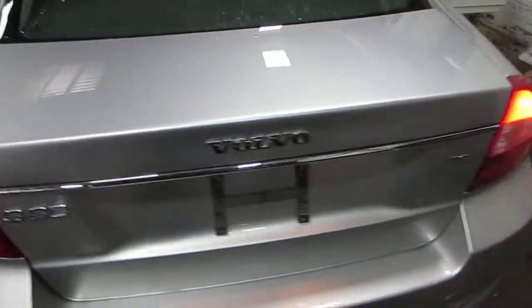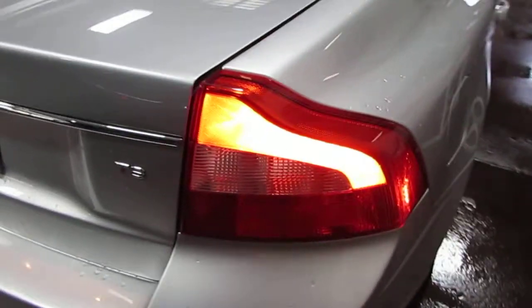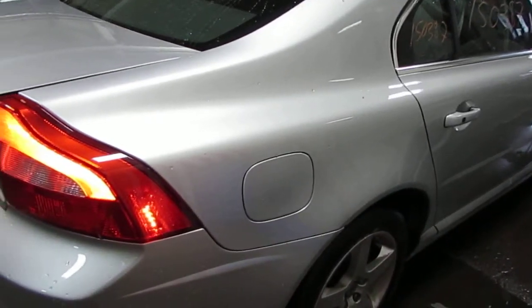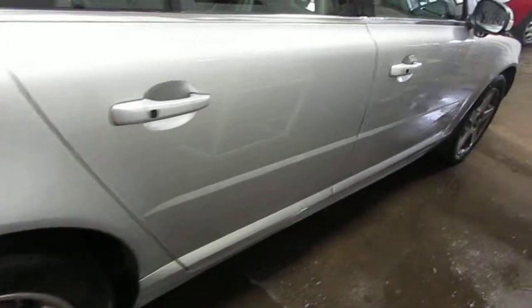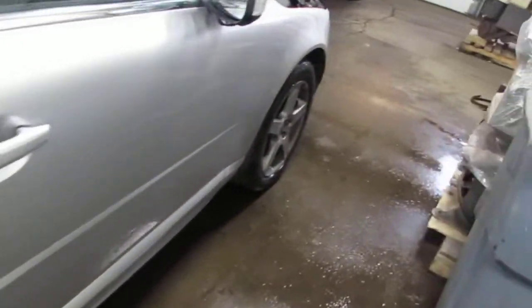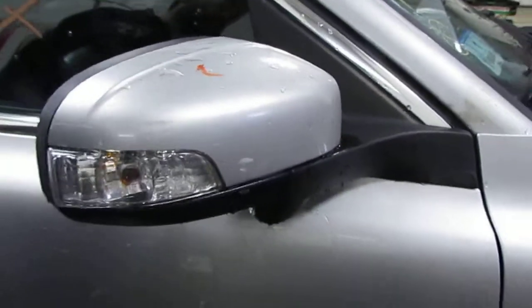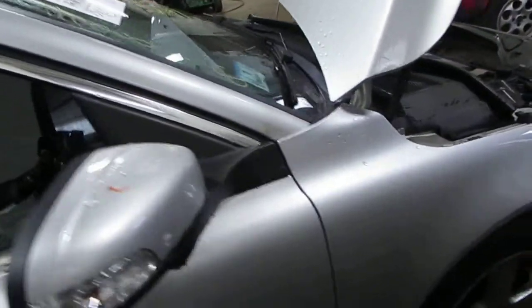The vehicle's trunk lid is also in excellent condition, as well as the vehicle's right quarter-mounted taillight and right side quarter panel. The vehicle also has two very nice right side doors as well as a good right power factory door mirror. The vehicle does still have a very nice right front fender.